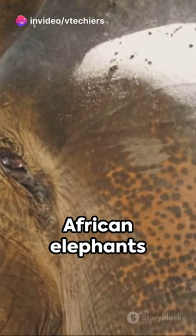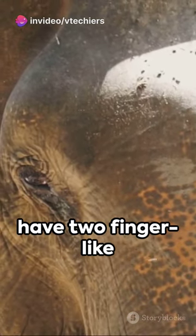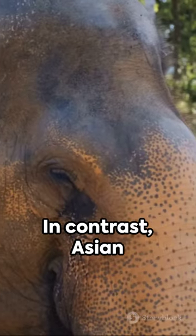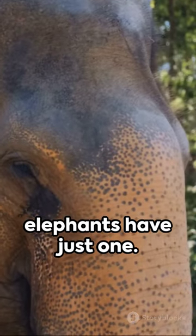Take a look at their trunks. African elephants have two finger-like extensions at the end of their trunks, allowing them to grasp and pick up objects. In contrast, Asian elephants have just one.